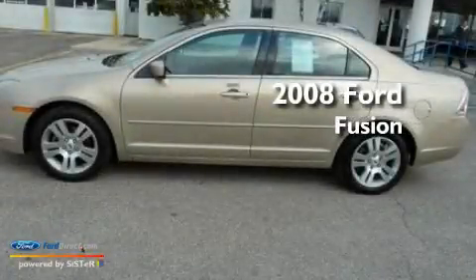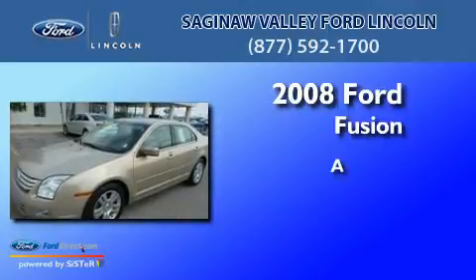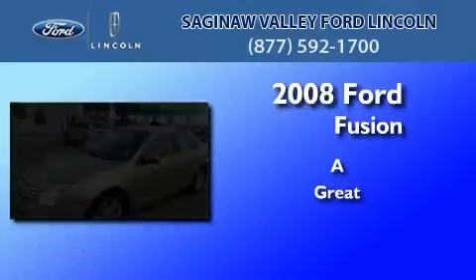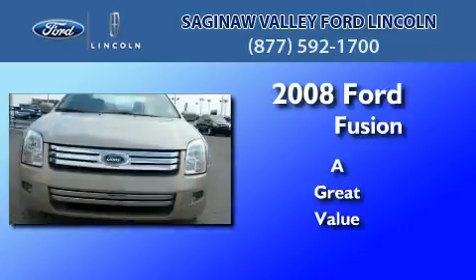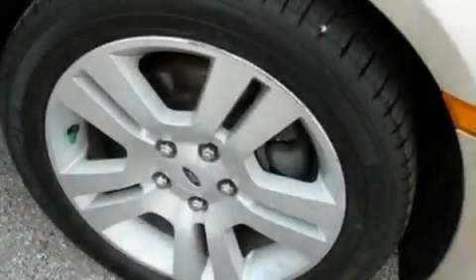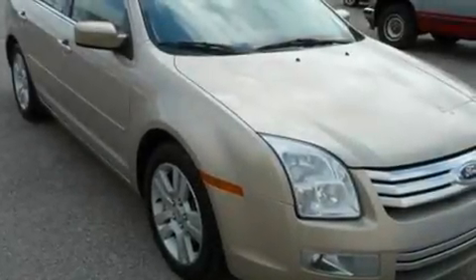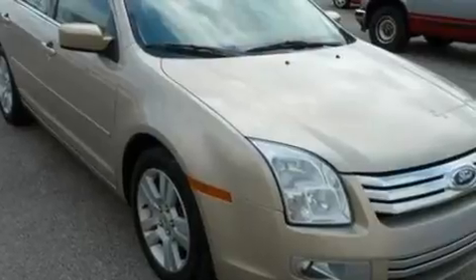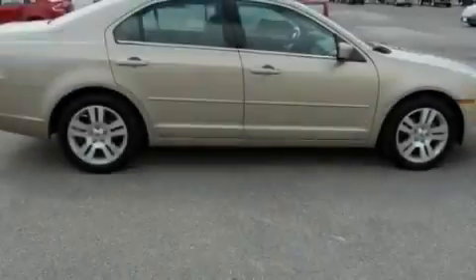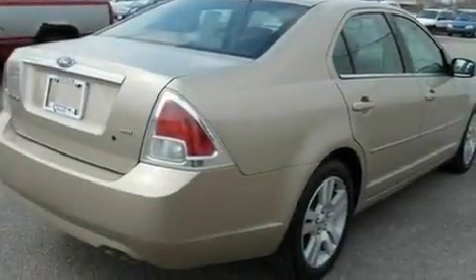This is a 2008 Ford Fusion. Its top features include air conditioning, cruise control, an auto-dimming rear view mirror, a six-speaker audio system, a leather-wrapped steering wheel, a double wishbone independent front suspension, a security system, a low tire pressure indicator, a rear window defroster, and alloy wheels.